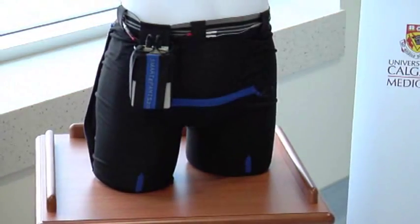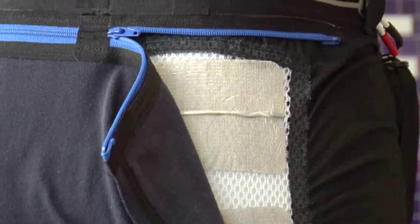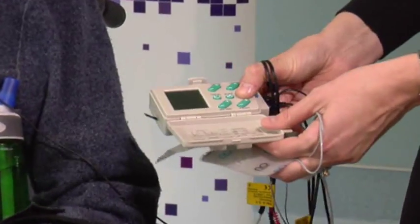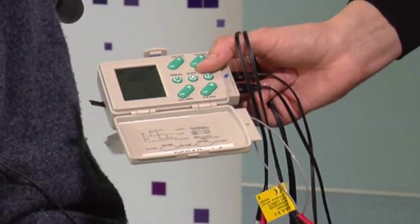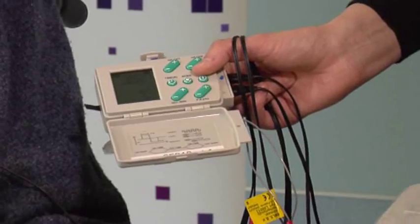Smarty Pants look like black bike shorts and fit like traditional underwear, but are designed to deliver a mild electrical shock to stimulate the muscles of the wearer. Put the electrodes in place, turn it on, and then slowly increase the current until you can visibly see the gluteus muscles contract. You want to have a strong contraction, but not too strong.